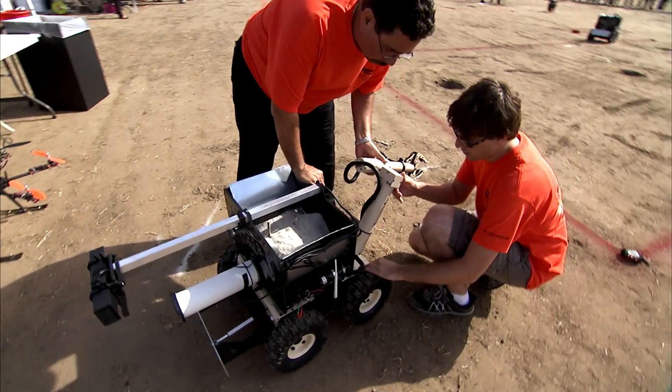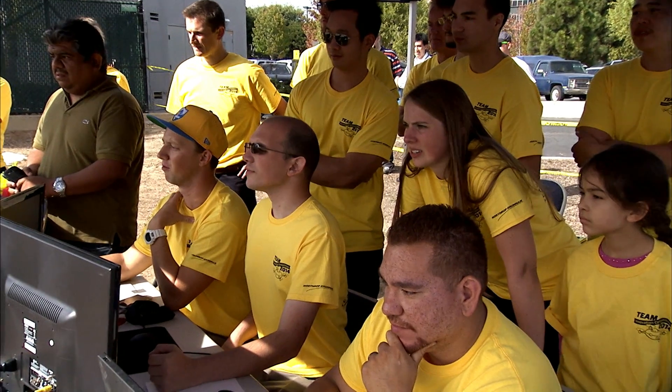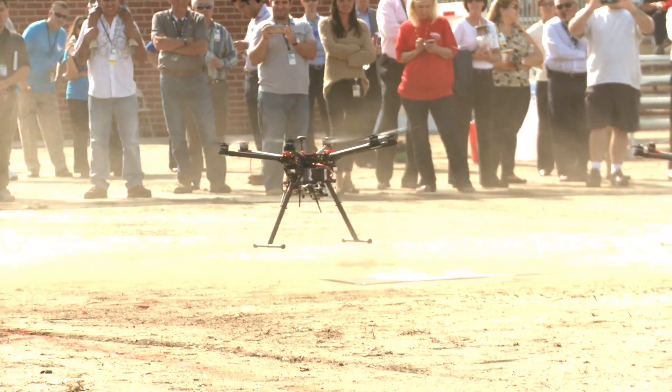You've got Melbourne, Florida, you have Rancho Bernardo, California, Palmdale, California, and Redondo Beach, California. Having all those teams come together in one place and kind of bring their site culture with them and their solutions — it was really great.